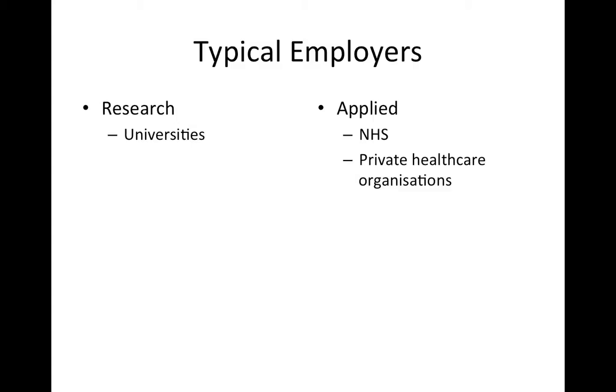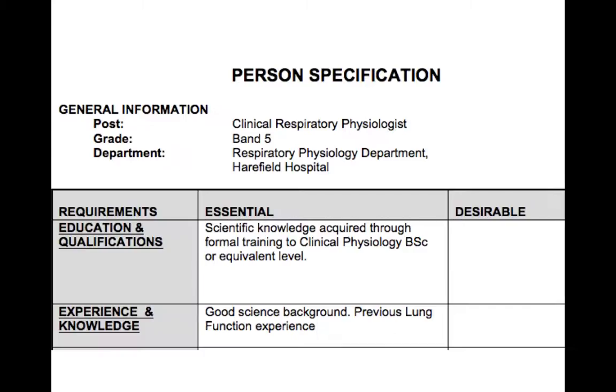From the applied perspective, the primary employers are likely to be — certainly in Britain — the National Health Service but also private healthcare organisations. Taking the NHS as our example, we have here a person specification from a job advert placed by the NHS for a clinical respiratory physiologist in a hospital. We can look at the educational and experiential requirements on this person specification to establish what would be required of an individual for such a role.